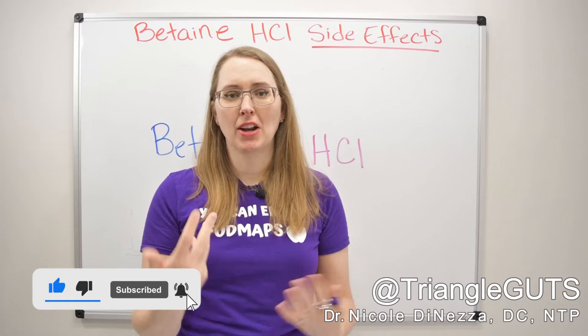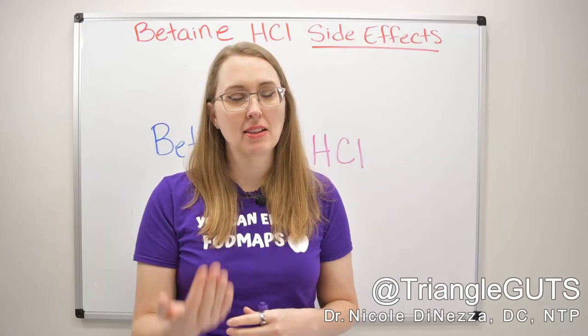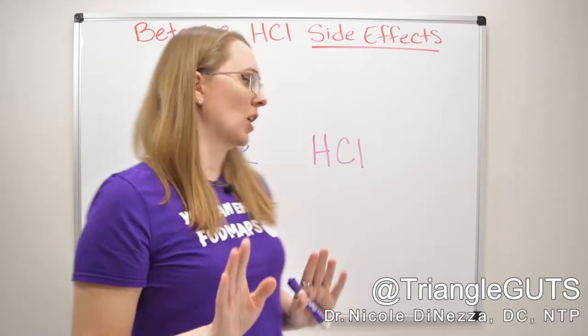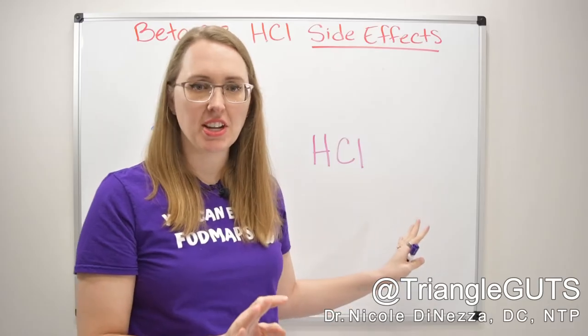There's been a lot of talk recently about whether betaine HCl is safe or advisable for people with IMO, or whether it's going to potentially feed the methane overgrowth and make you feel worse. I've drawn betaine and HCl because there are two different things I really want to touch base on in this video.